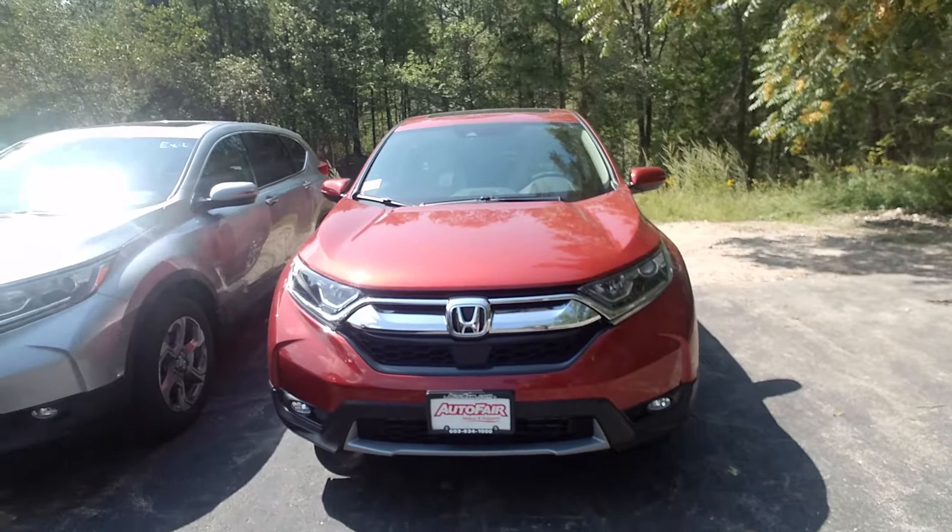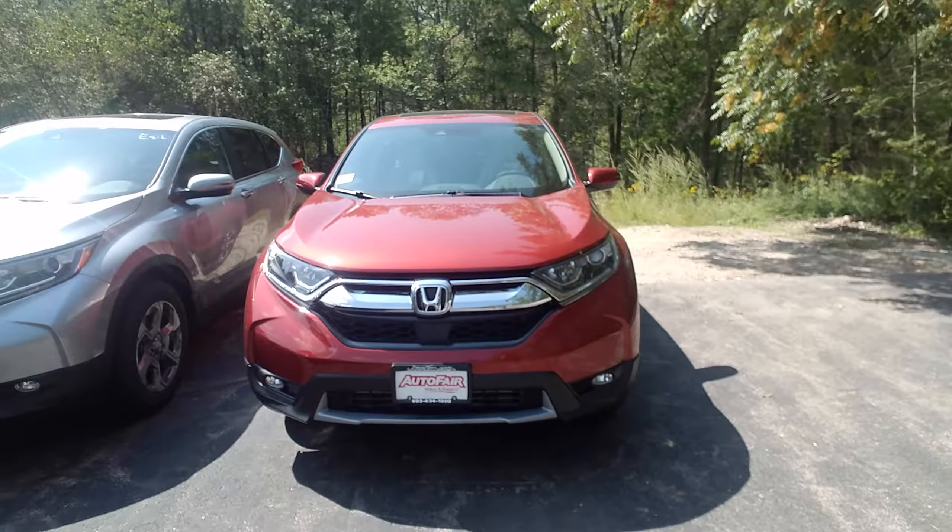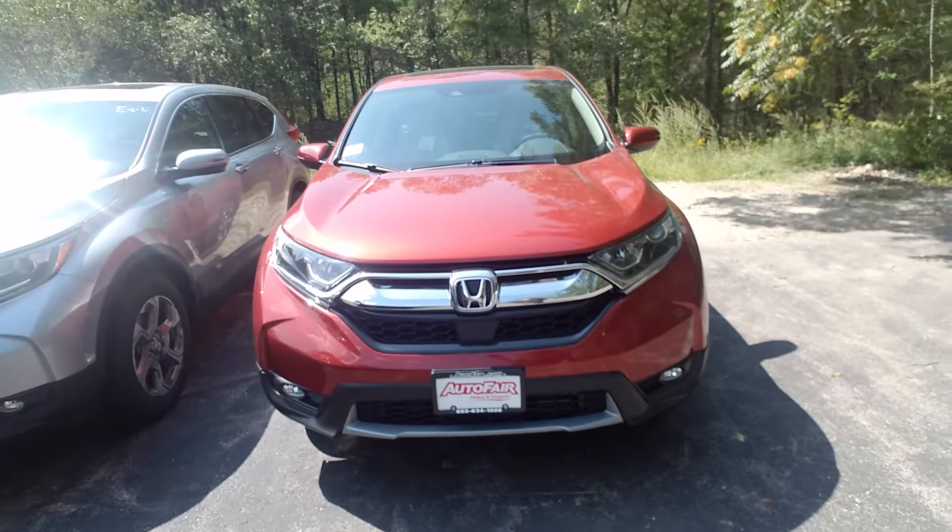Hi, I'm Dan Griffin from Autofair Honda, Manchester, New Hampshire. This right here is the 2018 Honda CR-V EX in lava that you inquired about.